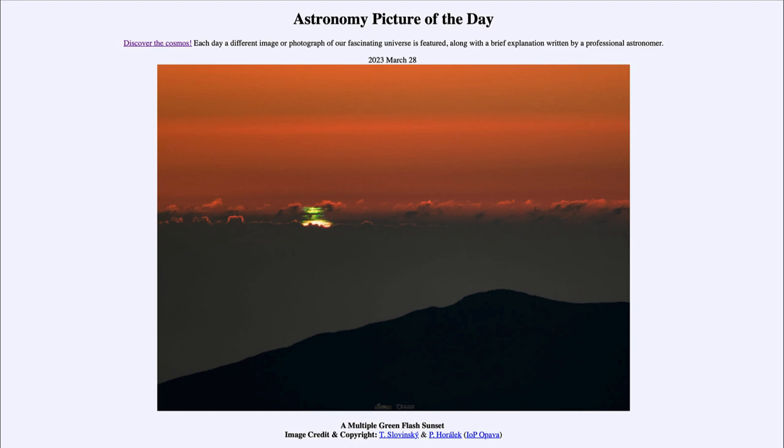So that was our Astronomy Picture of the Day for March 28th of 2023, titled 'A Multiple Green Flash Sunset.' We'll be back again tomorrow for the next picture, previewed to be 'Dolphin Versus Cloud,' so we'll see what that's about. Until then, have a great day everyone, and I will see you in class.